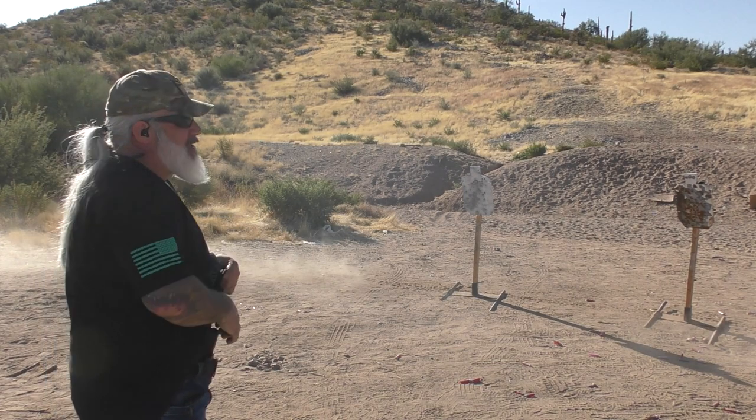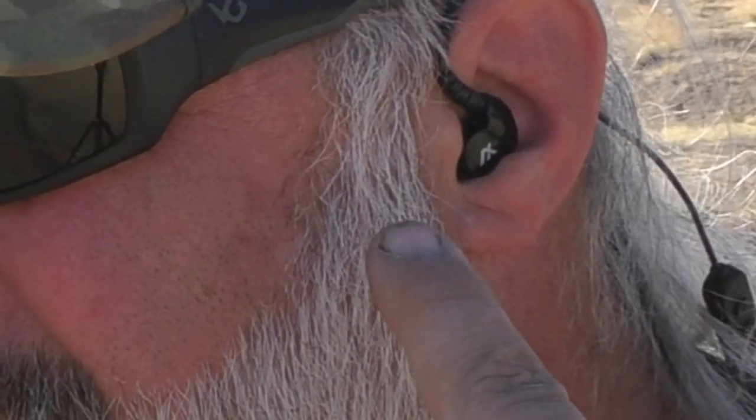It's Christmas time and I was thinking about the coolest thing I've received this year — the coolest shooting item, the one I probably get the most use out of, that would also make a really cool gift and stocking stuffer for just about any shooter out there. That is these Axle GS Extreme shooting hearing protection Bluetooth earbuds.